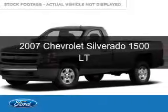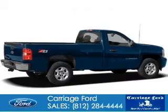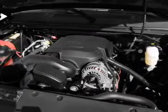This is a used 2007 Chevrolet Silverado 1500, powered by rear wheel drive, 8-cylinder engine, and a 4-speed automatic transmission.